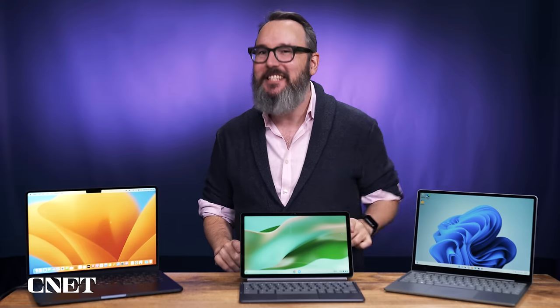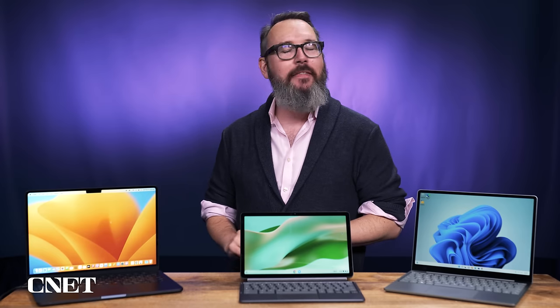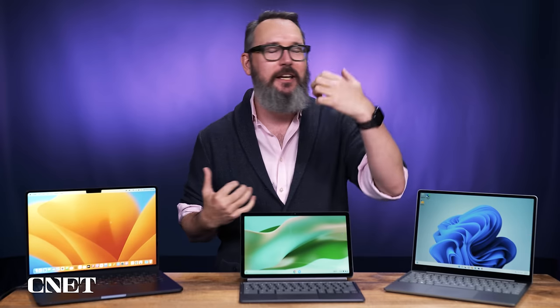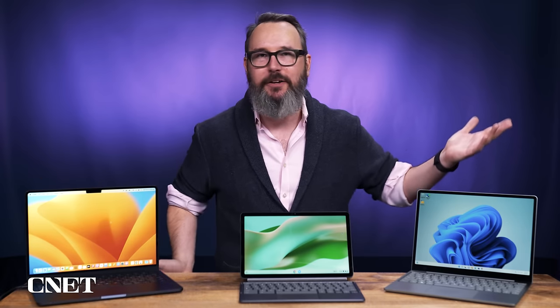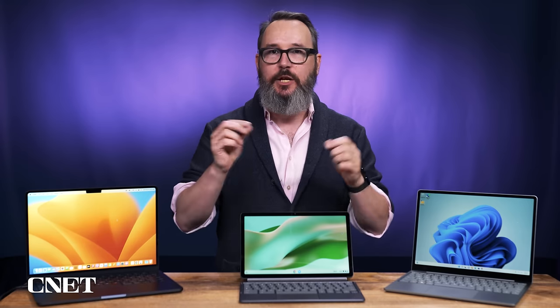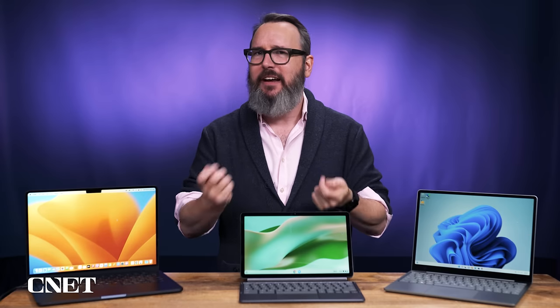One weird thing about the XPS line this year: they removed the audio jack. More and more laptop makers are doing this and I don't like it — neither do you. Maybe they save 75 cents by leaving it out. To their credit, Dell includes in the box both a USB-to-audio adapter and a USB-C-to-USB-A adapter, so you can still plug your stuff in — you just have to carry a couple of extra wires. It's nice that they give them to you so you don't have to buy them separately.